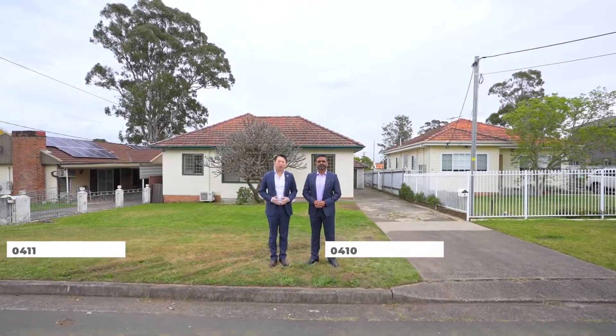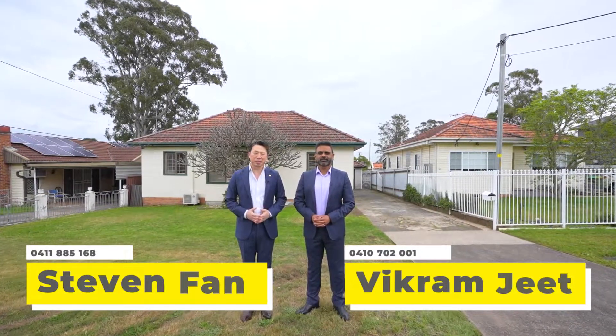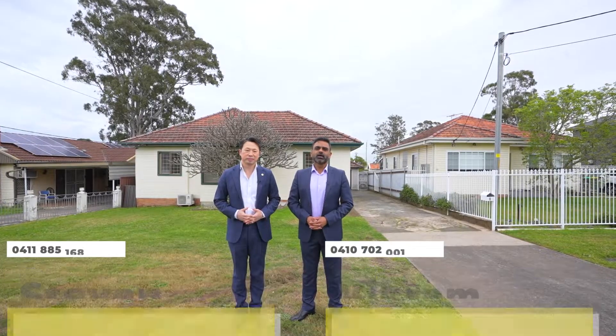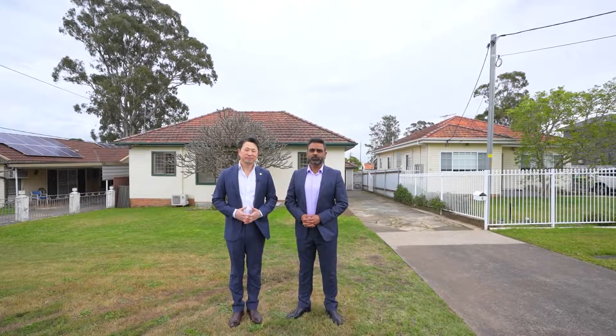What a fantastic property here at Pendle Hill, situated on approximately 847 square meters with 15.24 meter frontage. Recently renovated three-bedroom family home plus self-contained granny flat. Perfect for a large family or astute investors. Let's have a look through.